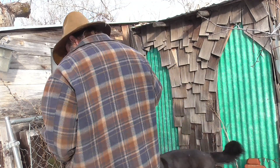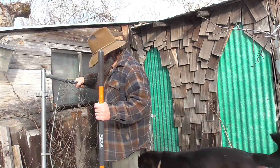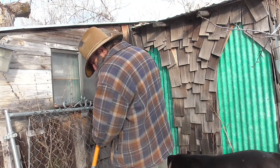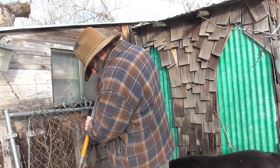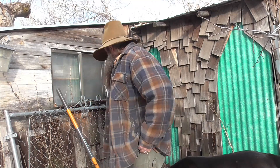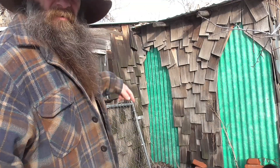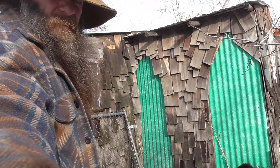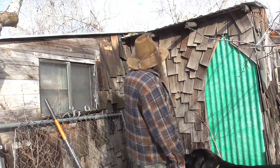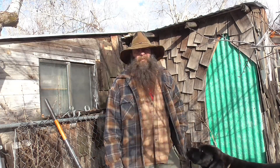So today I'm going to use that bag right there — that's a bag of sand. Today I am — you can hear Miss Kitty in there. I'm actually going to put a window in here. I've got to score the window, but I'm not going to put it in right now.